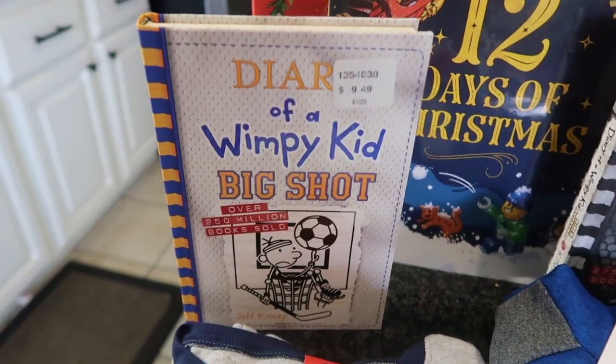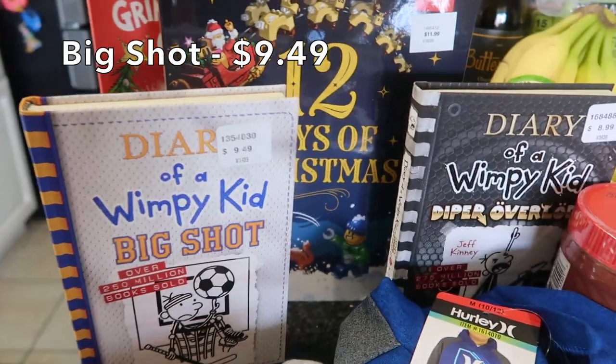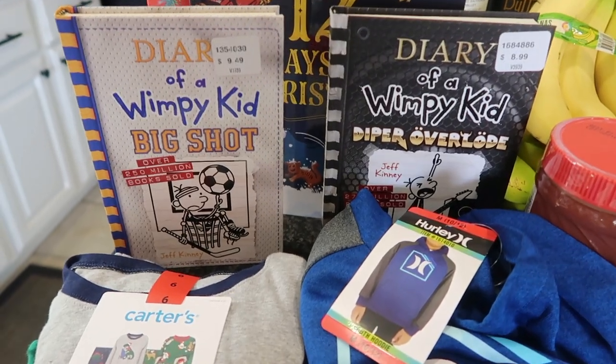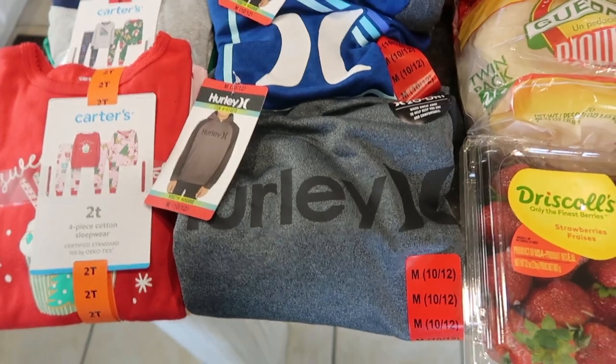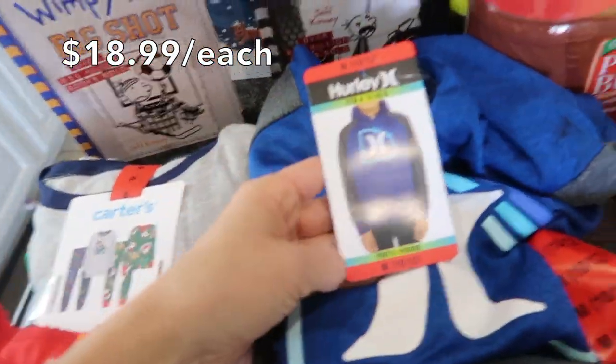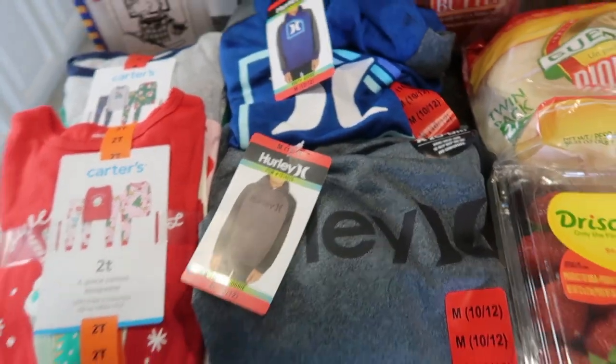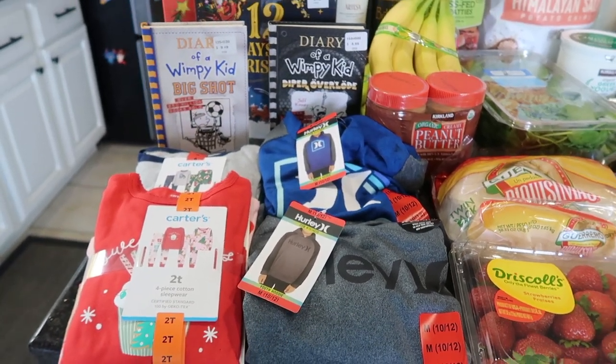Hopefully my son doesn't watch this video — I'm getting a head start on his Christmas wish list. He wanted some of the newer Diary of a Wimpy Kid books, so I picked up two of them. I also got him some Hurley sweaters, which are really nice quality at great prices. Definitely check out the jacket and sweater section for Christmas gifts! And that's it for today's November Costco haul — subscribe for the upcoming Thanksgiving haul and I'll see you in the next video!